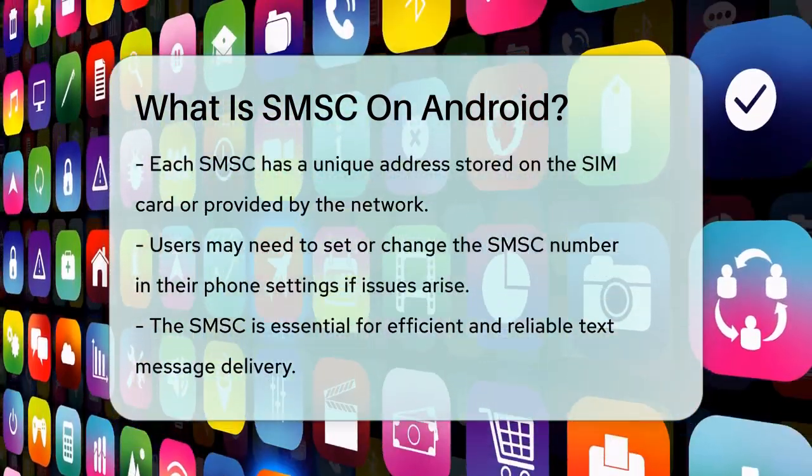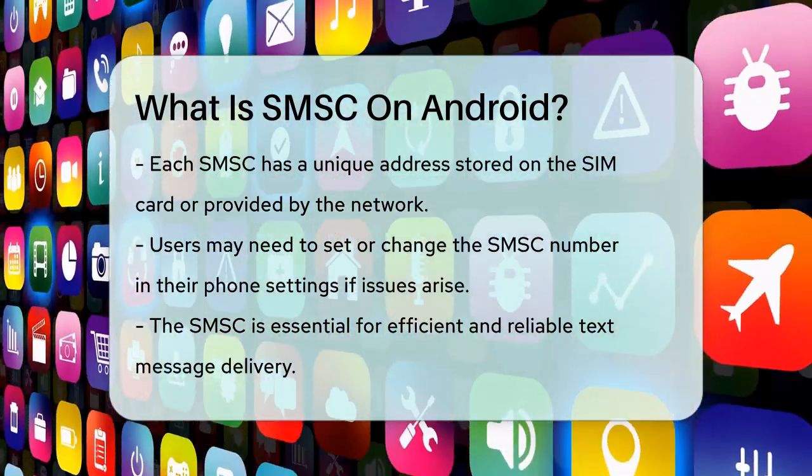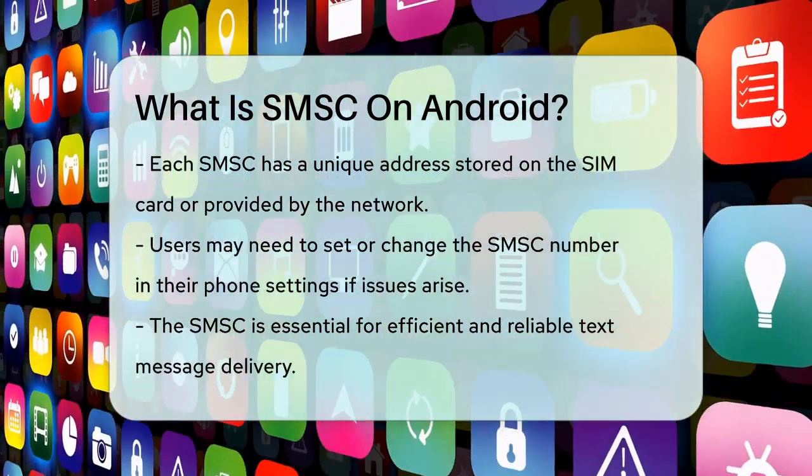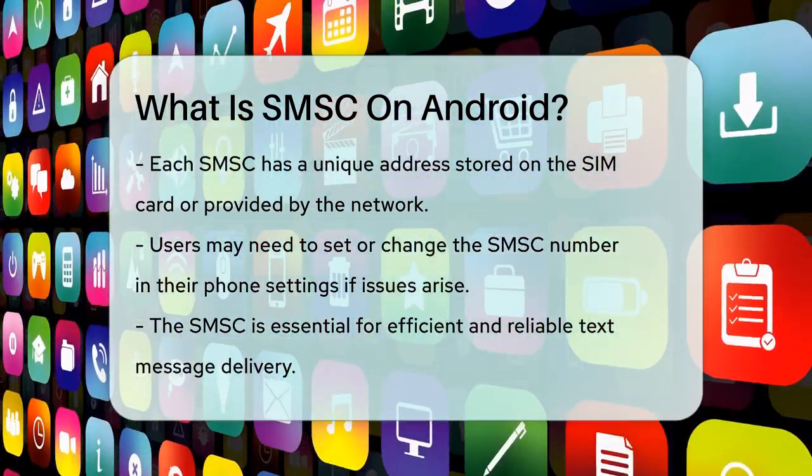If you're having trouble sending or receiving texts, you might need to set or change the SMSC number on your SIM card. This can usually be done through your phone's settings, but you'll need to get the correct SMSC number from your network operator.